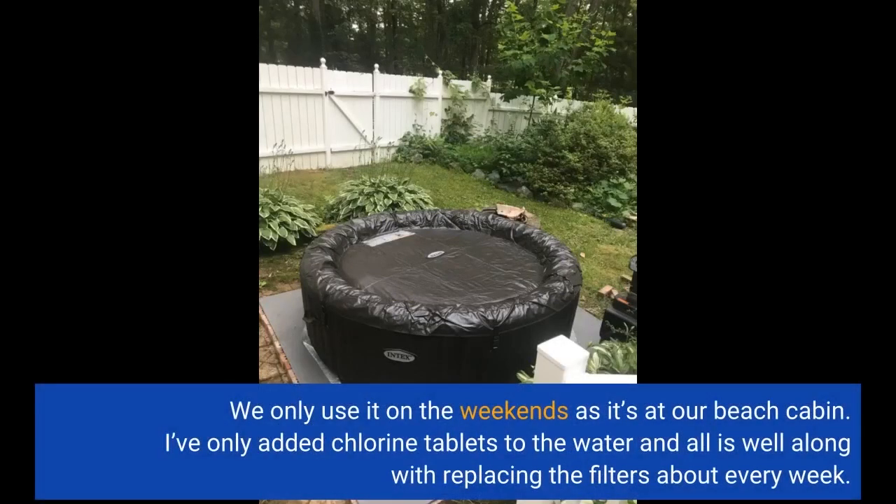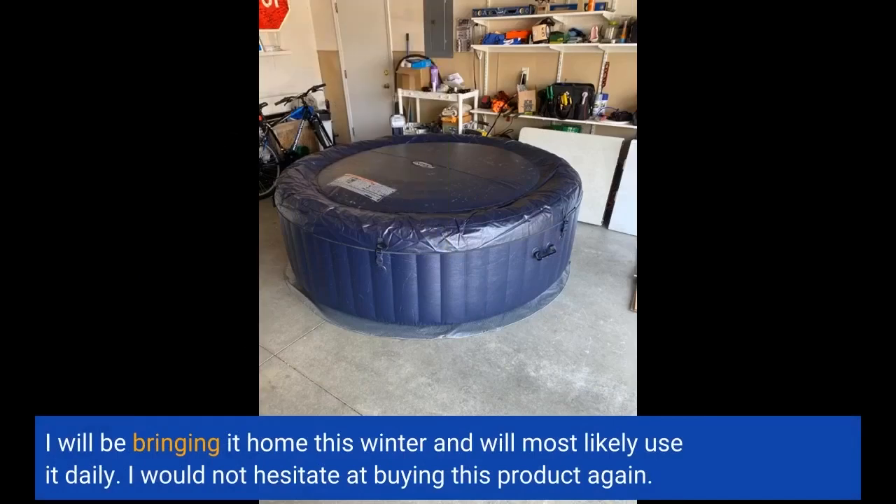We only use it on the weekends as it's at our beach cabin. I've only added chlorine tablets to the water and all is well, along with replacing the filters about every week. I will be bringing it home this winter and will most likely use it daily. I would not hesitate at buying this product again.